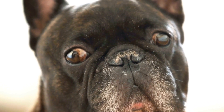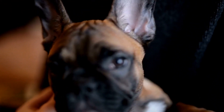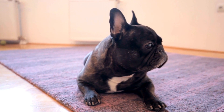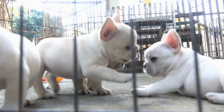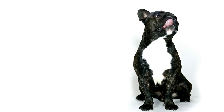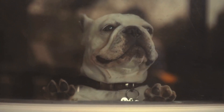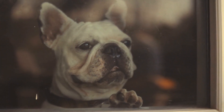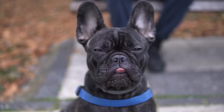3. Choose the Right Material. Pet fountains are available in different materials, such as plastic, stainless steel, and ceramic. Each material has its pros and cons. Plastic fountains are affordable and lightweight, but they may retain odors and harbor bacteria if not cleaned regularly. Stainless steel fountains are durable and easy to clean but can be noisy. Ceramic fountains are aesthetically pleasing and hygienic but may be prone to chipping.